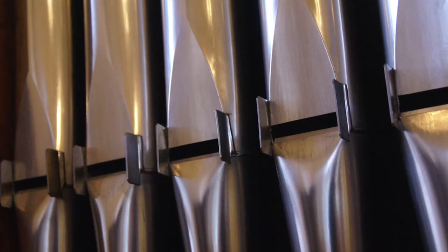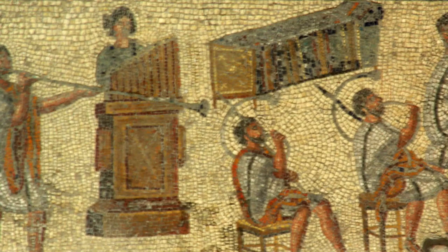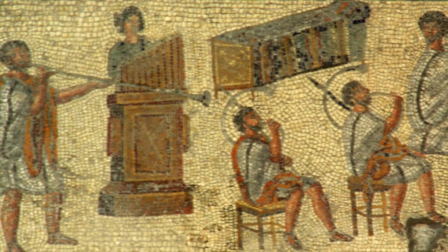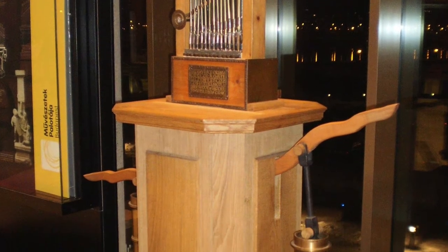The earliest keyboard instruments were aerophones, and produced sound with a vibrating column of air in a tube. These were pipe organs. The earliest pipe organs are found in ancient Greece in the 3rd century BC. These organs were called hydraulus, named so because instead of an air pump such as bellows, the air was pressurized with a source of falling water — hence the name hydraulus, literally meaning water pipe.